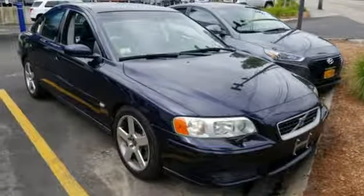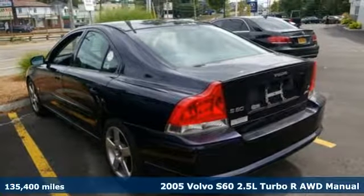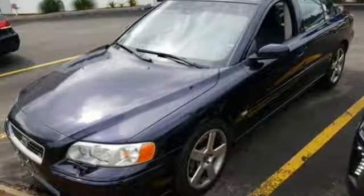Here's a 2005 Volvo S60. Built for those seeking a thrilling yet safe ride, this S60 comes with a suite of safety features to protect you and your passengers from harm. It boasts an impressive list of features like these.